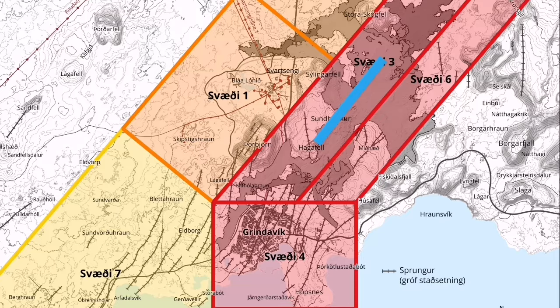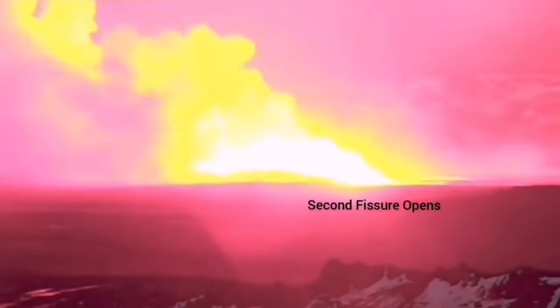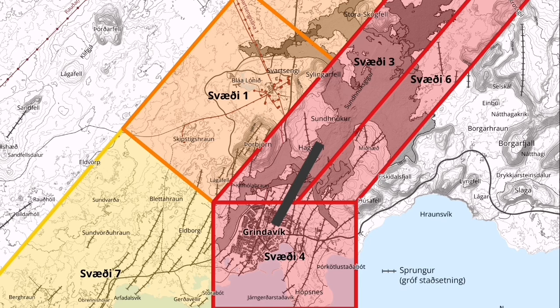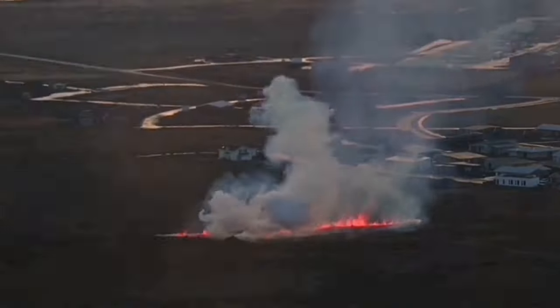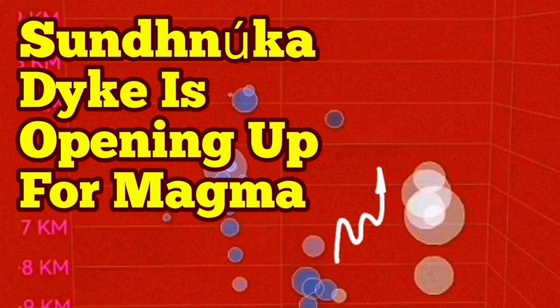Two possible scenarios: one, an eruption may happen as it did in May–June in the Slingerfeld to Hagafell area; the second is within the Grindelbeek, an eruption or flow of magma. With the data I have at this moment, it seems we are going for the first scenario — north of the Grindelbeek in the Sunuka crater chain, where the K1 crater has already erupted. To me, that is the more likely location of the new eruption, which is coming within 10 days.